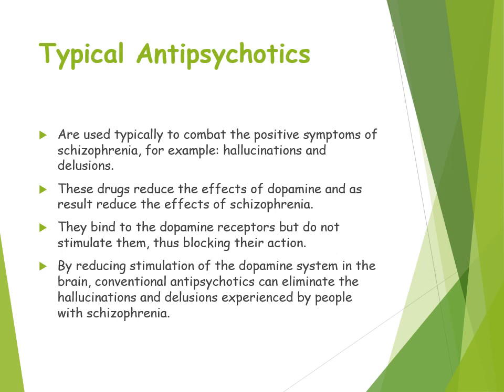Typical antipsychotics work by binding to the dopamine receptors. They don't stimulate them but block their action, which reduces the stimulation of the dopamine system in the brain. This means conventional antipsychotics can eliminate the hallucinations and delusions experienced by people with schizophrenia, by preventing dopamine from being stimulated and thereby eliminating those positive symptoms.